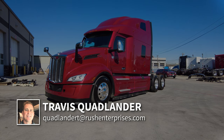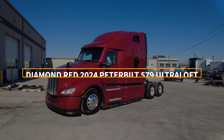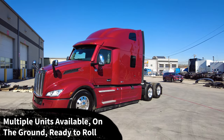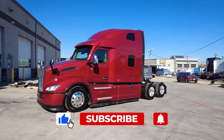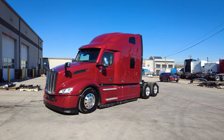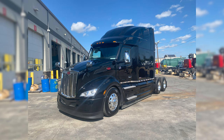Hi everyone, this is Travis Quadlander here at Rush Truck Center's Dallas Peterbilt, and today we are looking at a beautiful diamond red 2024 Peterbilt 579 Ultraloft sleeper. Great news — this truck is on the ground, ready to roll and available now. We actually have multiple units available. The colors we have are diamond red, white, dark blue metallic, and black — all on the ground, ready to roll and available for delivery.